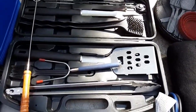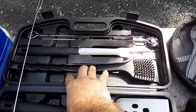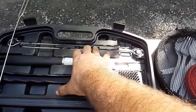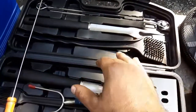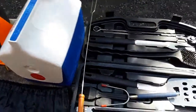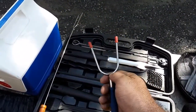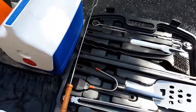Our barbecue set — we have tongs, spatula, a brush for cleaning the grill, a long pair of forks. I believe these are skewers of some sort. And then this is for either marshmallows or hot dogs — we've used them a hundred times. This one is the same thing and it telescopes, extending pretty much as long as that one.